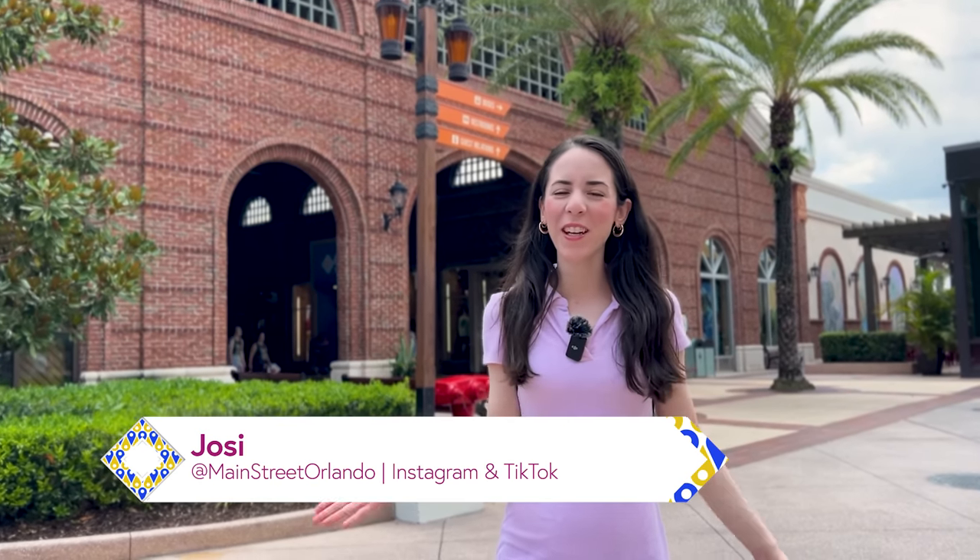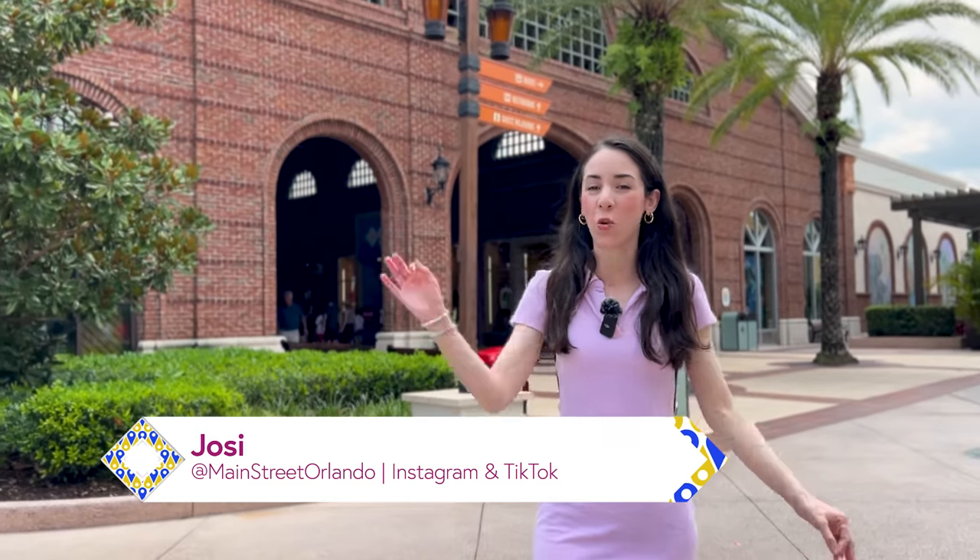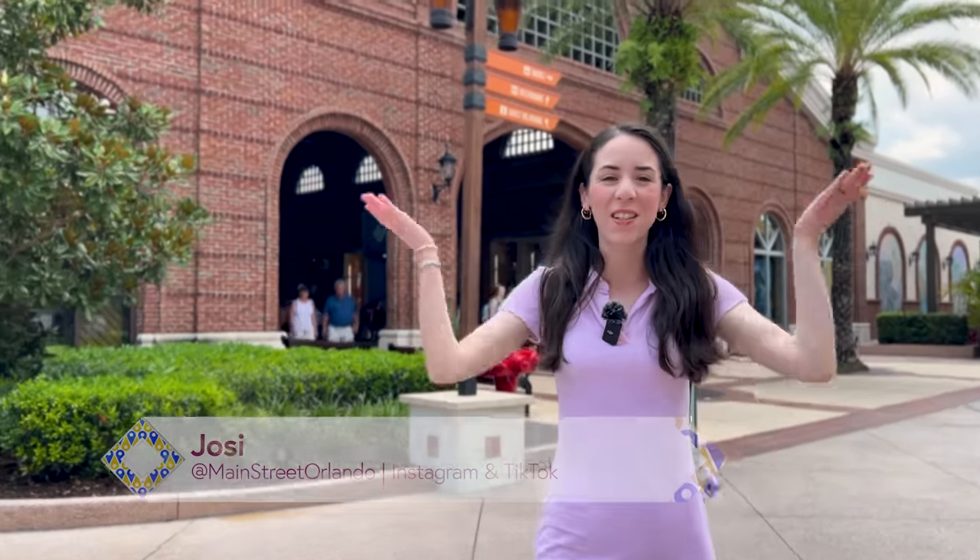Welcome to my channel Main Street Orlando. My name is Josie and today we're here at Disney Springs to walk around the stores and check out the latest merchandise. Let's go!